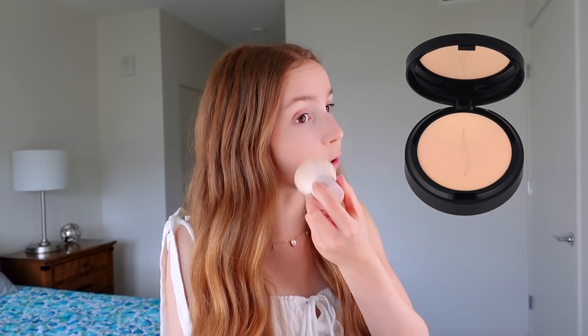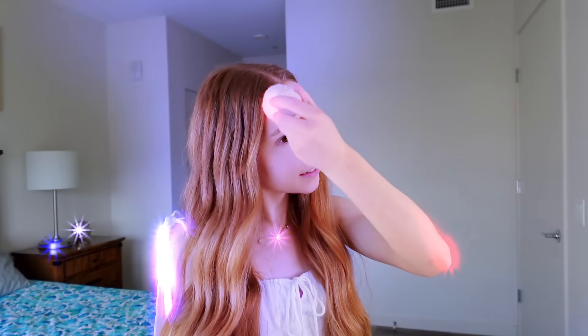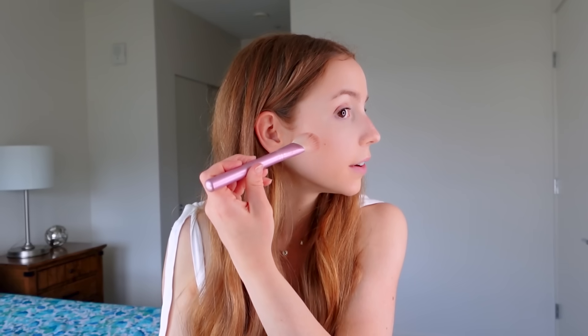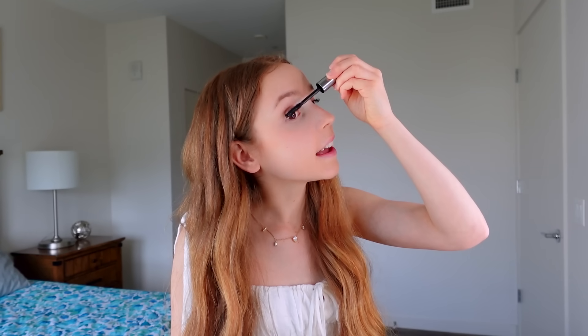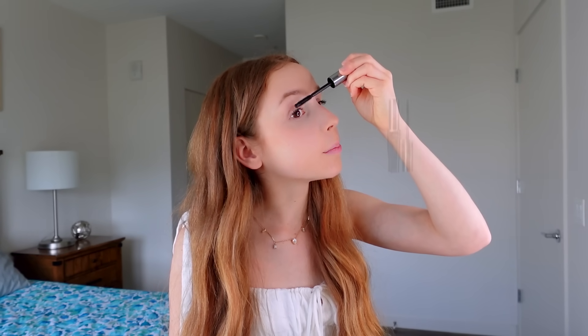Once the concealer is all blended, I set it with this powder from Sephora Collection and apply it to the rest of my face to get rid of any shine. Sometimes I'll add some contour under my cheekbone and then some blush on my cheekbone — both from Benefit Cosmetics. Next I add mascara, also from Benefit Cosmetics, fix my eyebrows a little bit, and the final step is lip gloss, which I reapply since it came off when I brushed my teeth. And this is what my finished makeup looks like.